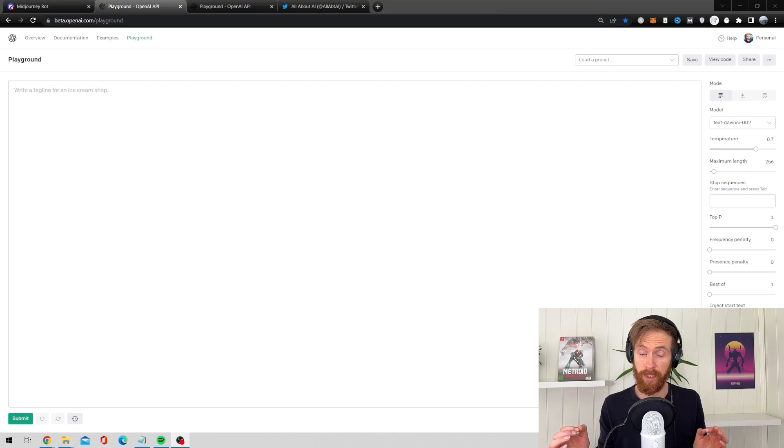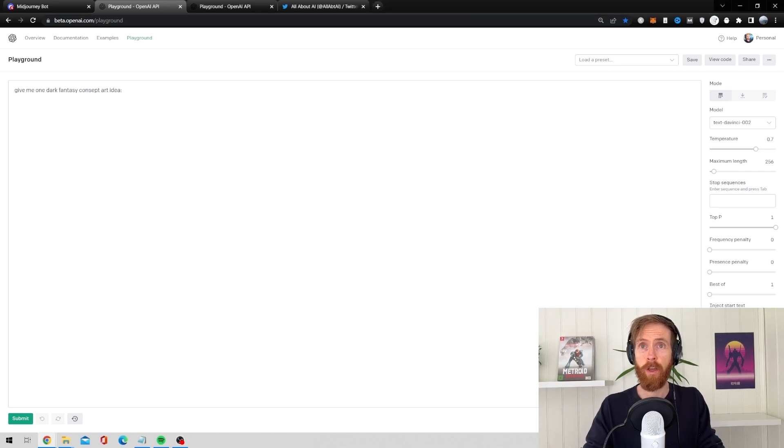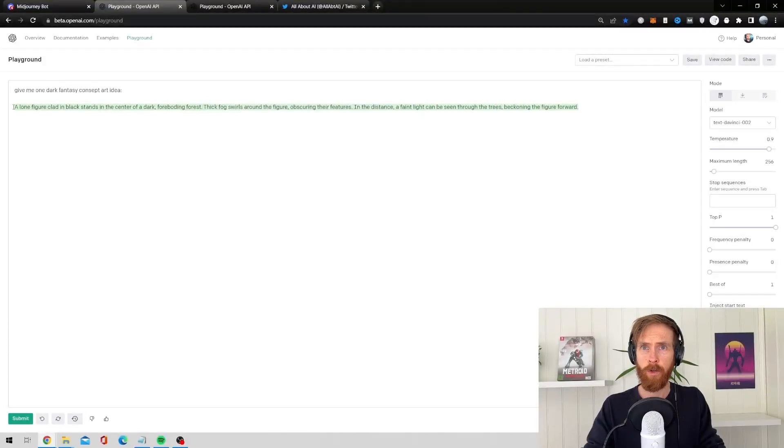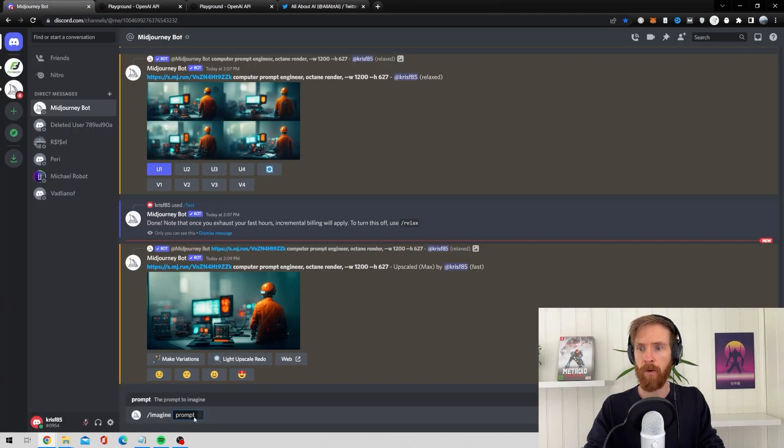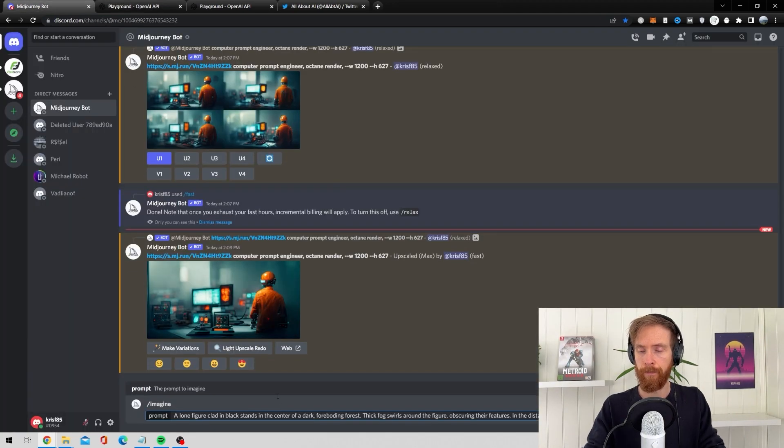So how I plan to do this is just give GPT-3 a simple line. I'm gonna start off with 'give me one dark fantasy concept art idea.' I'm gonna crank up the temperature to about 0.9 to be a bit more creative. Then I press submit and start copying the whole prompt to paste it directly into Midjourney.